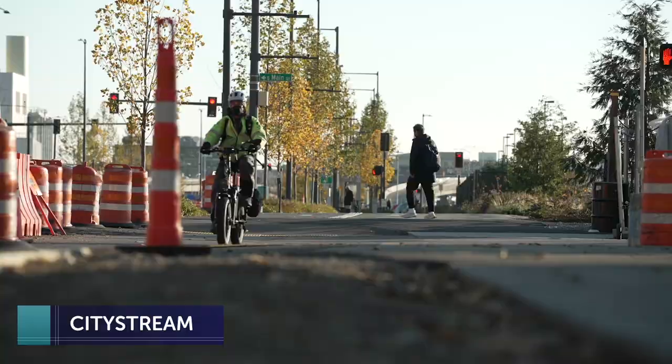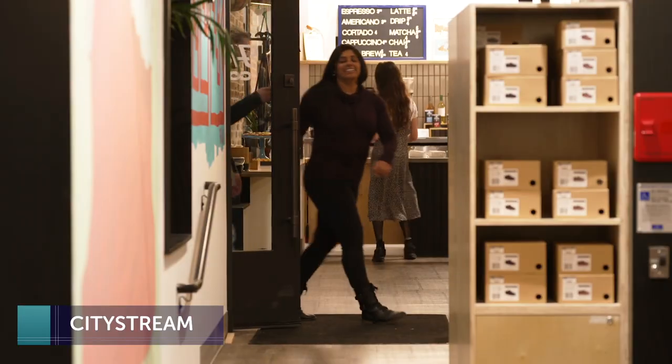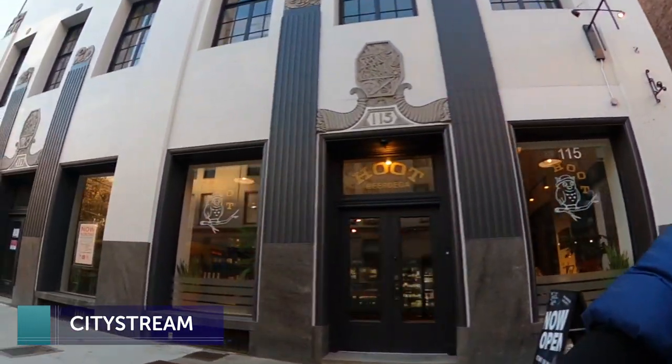Even though the Boeing 747 is no longer being made, the wide-body jets will continue to fly all over the world for many years to come. Just ahead: see how beer, bikes, and baristas are bringing new life to Pioneer Square, as CityStream continues.